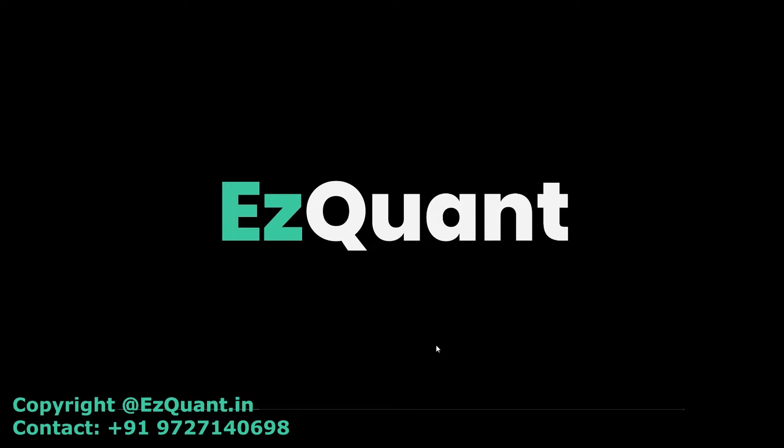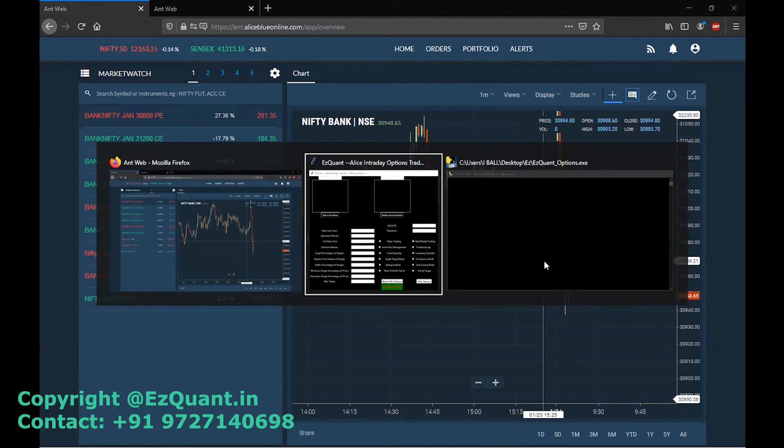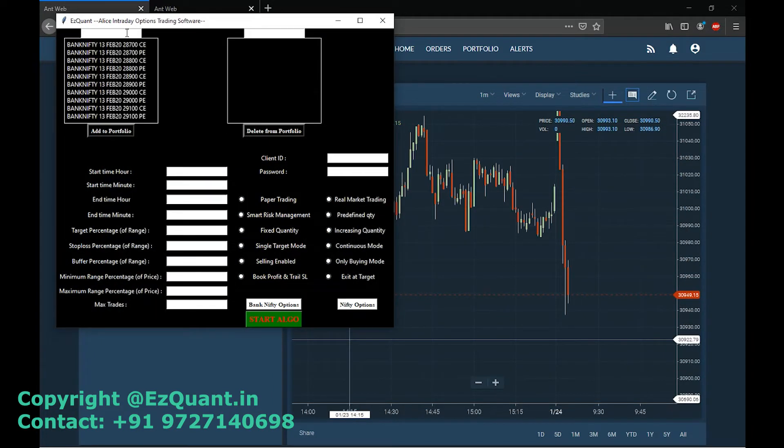Today is Friday and the next expiry is going to be on 30th of January — the final expiry of the January month — and we'll be trading the OTM options of that expiry. You can see Bank Nifty is trading around 30,900, so we'll be choosing the OTM call as our 31,000 call option and the OTM put will be the 30,800 put option.